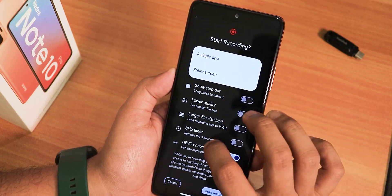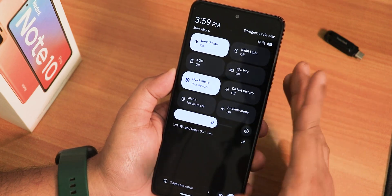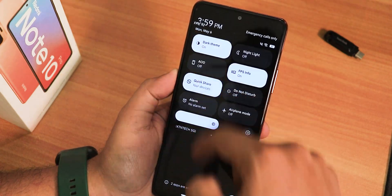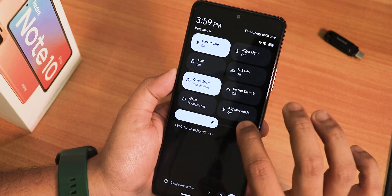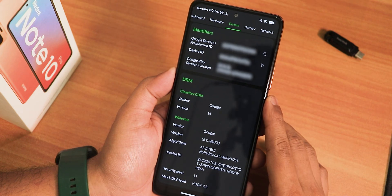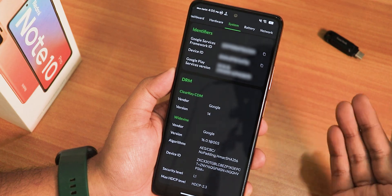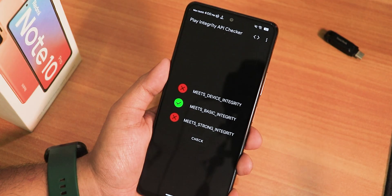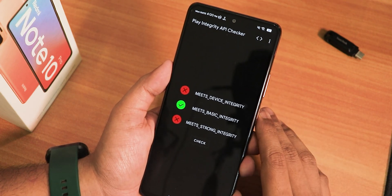Screen recording options include single screen or entire screen, HEVC recording, and hotspot. We also have dark theme, night light, always-on display, and FPS info which appears on the left corner of the screen. There's also picture-in-picture, do not disturb, alarm, airplane mode, and QR code scanner. For DRM certification, it has L1 right out of the box so streaming on Netflix or Amazon Prime should be possible in 1080p. The IR blaster also works perfectly fine.